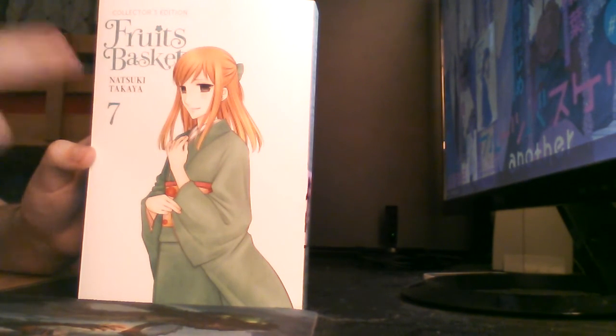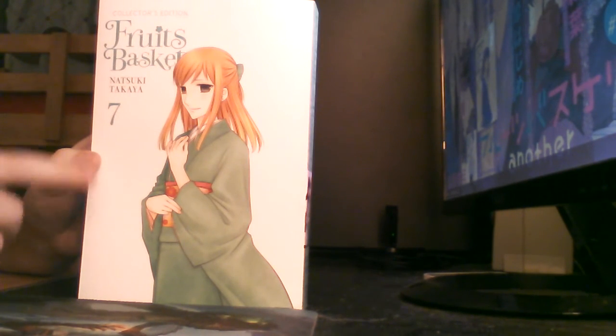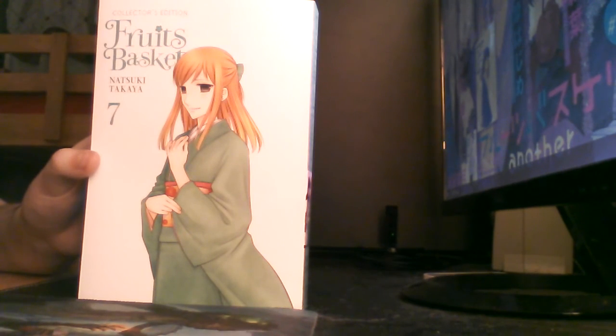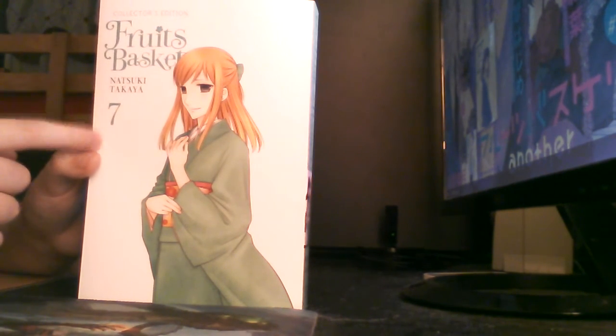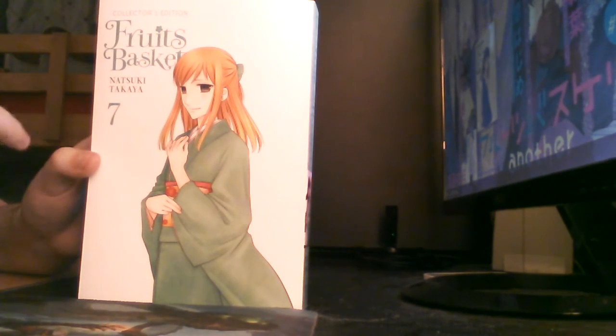And then of course the next volume, volume 8, comes out in December — really close to Christmas. Other than that, it's just a comparison between the English and Japanese volume 7 of the collector's issue. But other than that, that's about it. See you guys in a couple days or so. Bye for now.